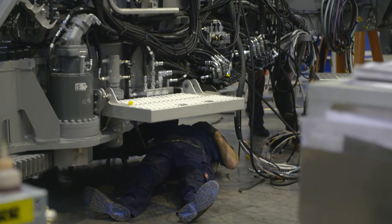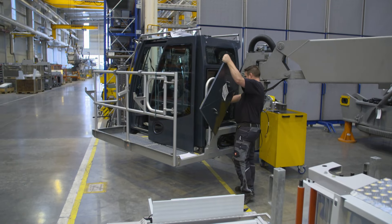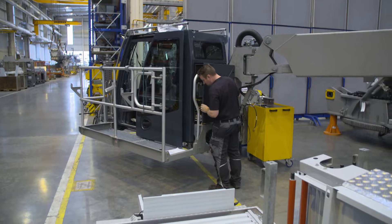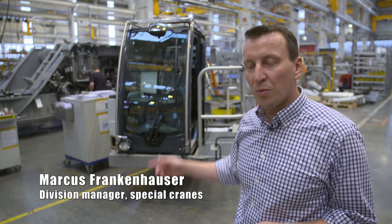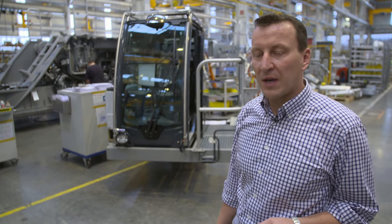This is the point where the cabin is attached, in which the crane operator will later sit. It too has special features. The LTM 11200 has a so-called swivel cab, and this has to be swiveled right to the back when it's driving, because otherwise the maximum width would be exceeded.